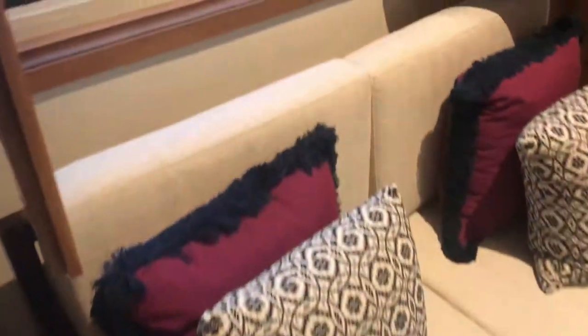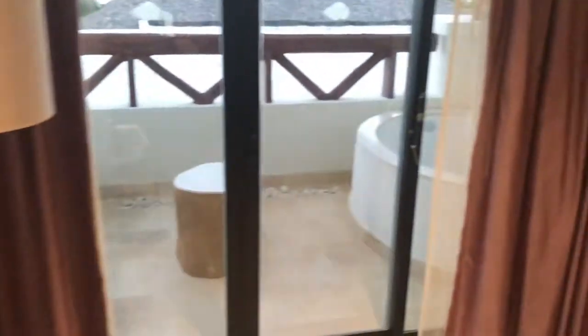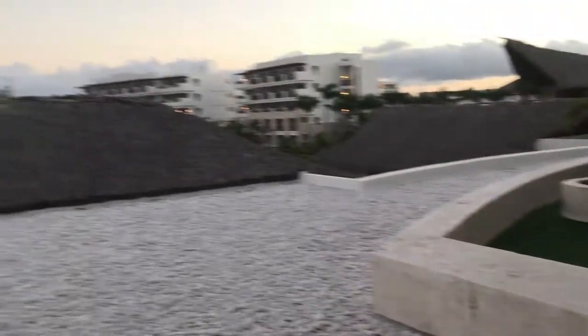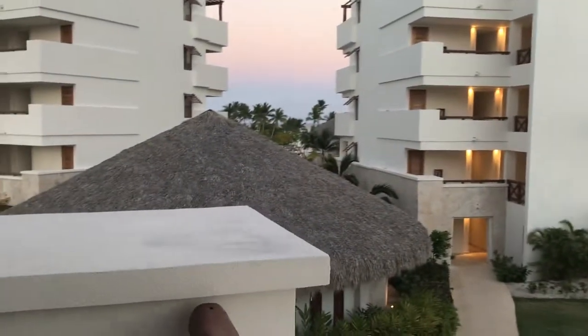There are shutters that open to the outside with a view of the hotel property. Our room is in the preferred club section. On the balcony, we've got a jacuzzi tub, a soaking tub, and a patio area. The beach is right there.